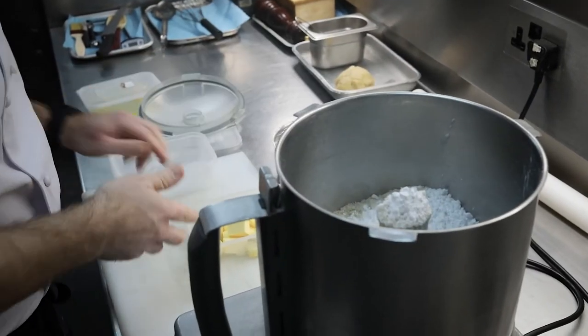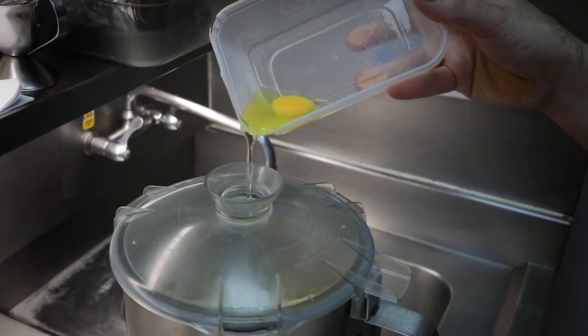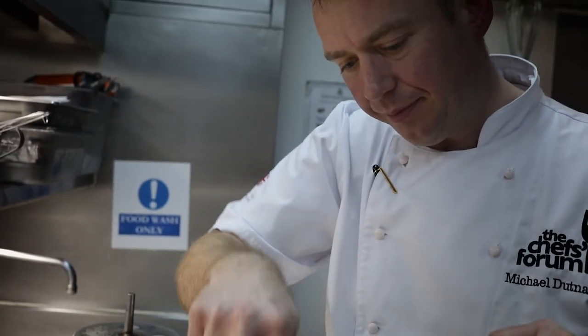Now we come on to making the frangipane. We put all the ingredients apart from the eggs and honey into the bowl, blitz to a crumb or a paste, and then add the eggs and the honey. Remove into a piping bag and straight into the fridge for later use.